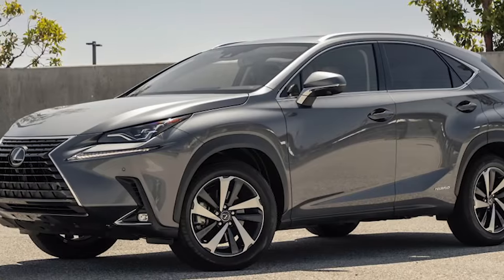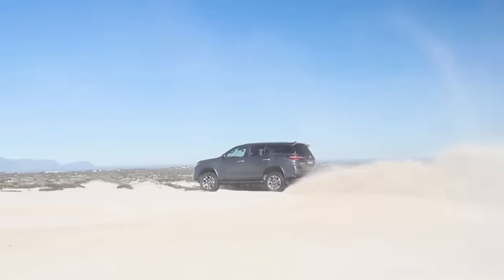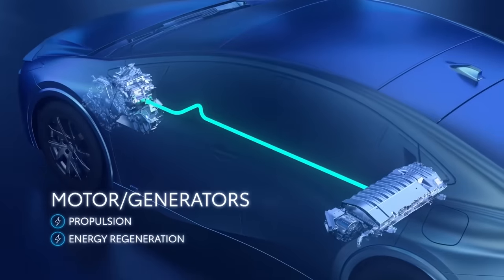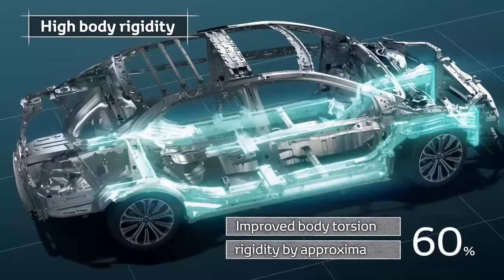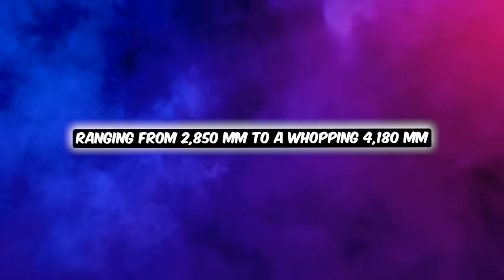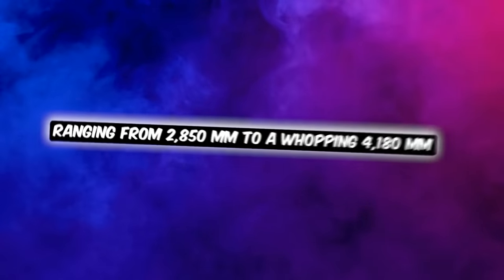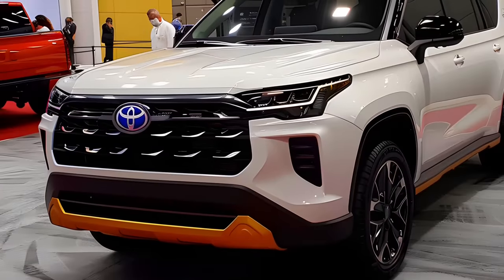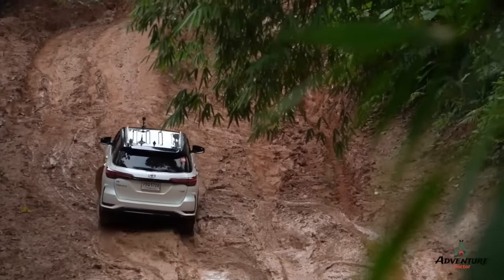The new Fortuner is riding on the TNGF platform, the same one found in Land Cruisers and Lexuses. Toyota's going all in on innovation with a new mild hybrid setup. The TNGF platform can handle wheelbases ranging from 2,850 millimeters to a whopping 4,180 millimeters.